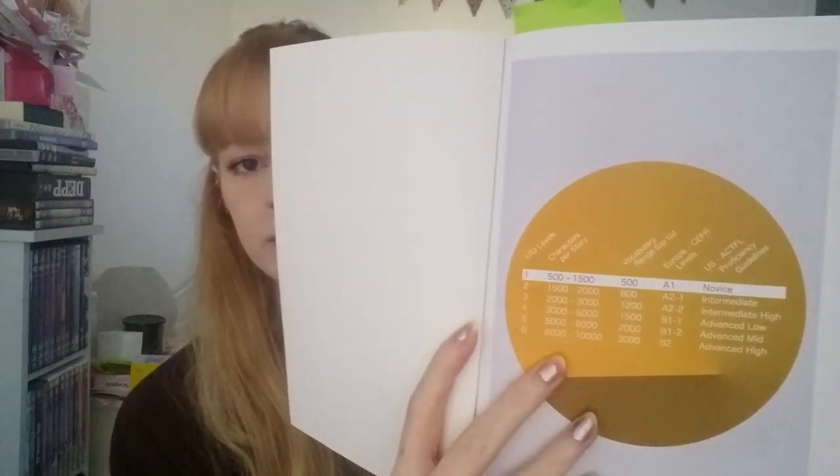Last but not least, I've spoken about these ones before - the Let's Read Japanese series. I have Level 1, Level 2, and Level 3. They're graded readers, so Level 1's easiest and Level 2's a bit more difficult. It's meant to go up to Level 6, but I think they've only published up to Level 3 at the moment. It says how much vocabulary you'd need to know, how many characters per story, the European CEFR levels, and the US ACTFL Proficiency Guideline levels. I'm not quite sure why they didn't include the JLPT levels, because that would make a lot more sense - something more relevant to actually learning Japanese.